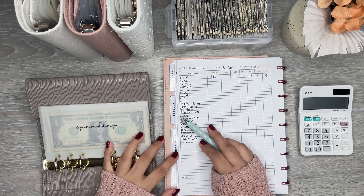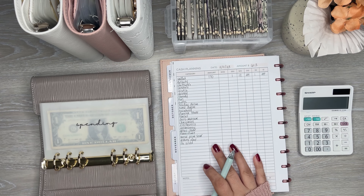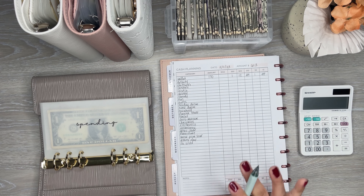Hi everyone, it's Desiree. Welcome back to my channel. Thanks for joining me for another video. Today I am cash planning for the week — $613 for my envelopes.